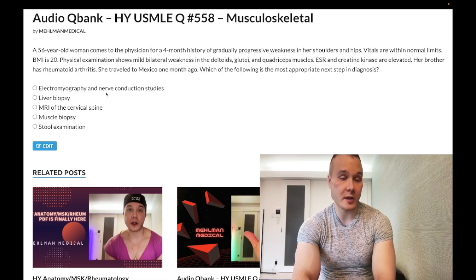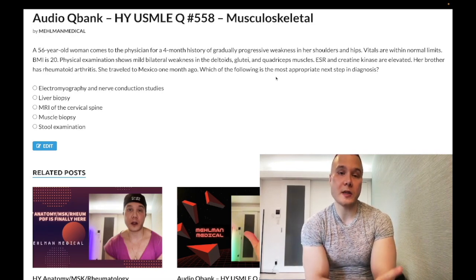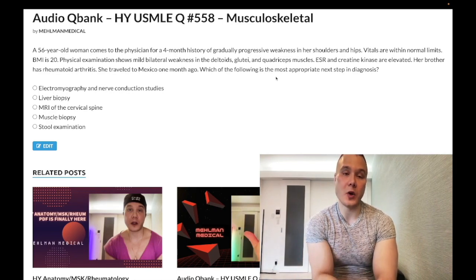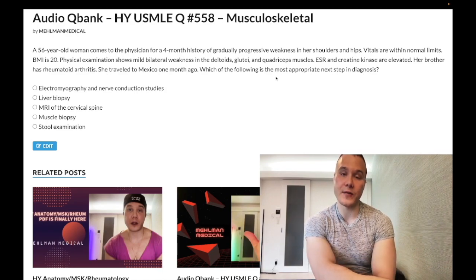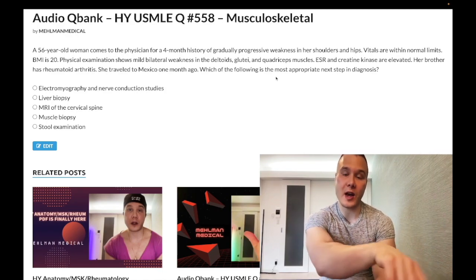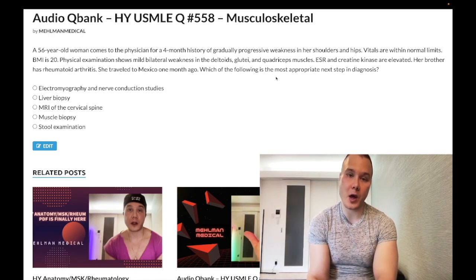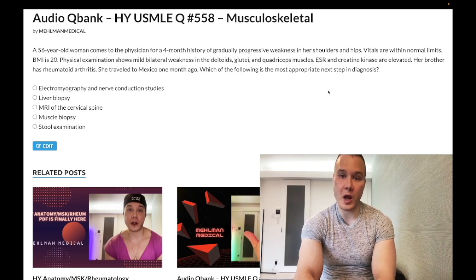Choice C — electromyography and nerve conduction studies — correct answer. This patient has polymyositis. You have a patient over age 50 with weakness on physical exam and/or elevated CK — in this case both are present. Don't confuse this with polymyalgia rheumatica: in PMR, you don't have weakness on physical exam and you don't have elevation in CK. In both polymyositis and PMR, ESR can be elevated.